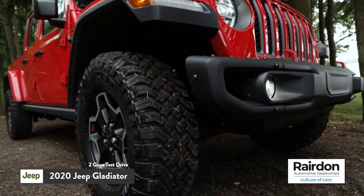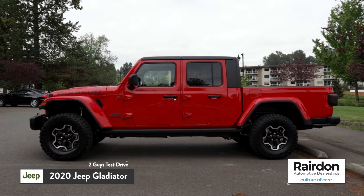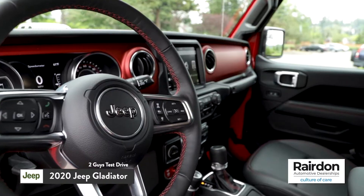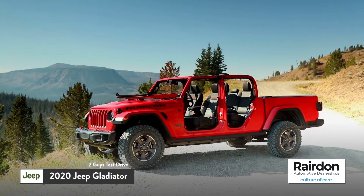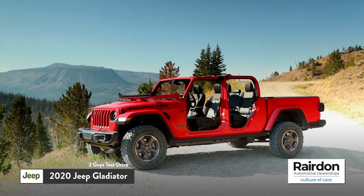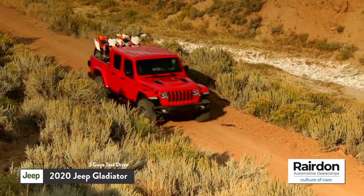That wraps things up for the test drive of the all-new 2020 Jeep Gladiator Rubicon. I think Jeep is onto something with this truck. One, it's the only open-air mid-sized pickup truck in the industry. Two, it's got luxurious interior options. It can haul your toys. I would say it's the best mid-sized pickup truck on the market for what you get — the open-air feeling, all the off-roading capabilities of the Wrangler. This thing is one of a kind and I really do like it. Thanks again for tuning in and we'll catch you in the next episode.